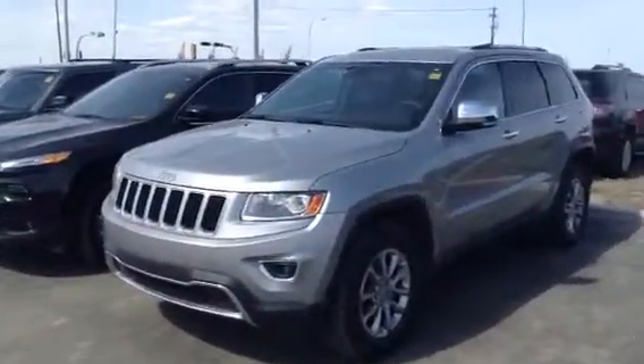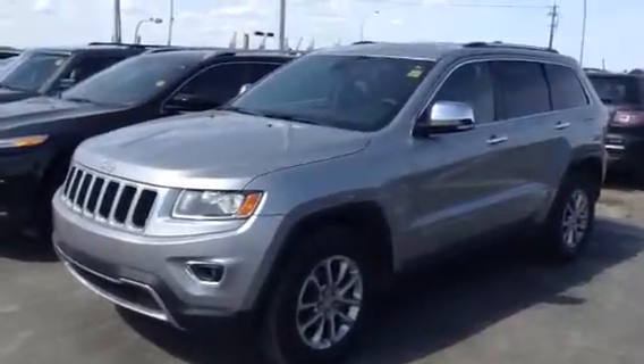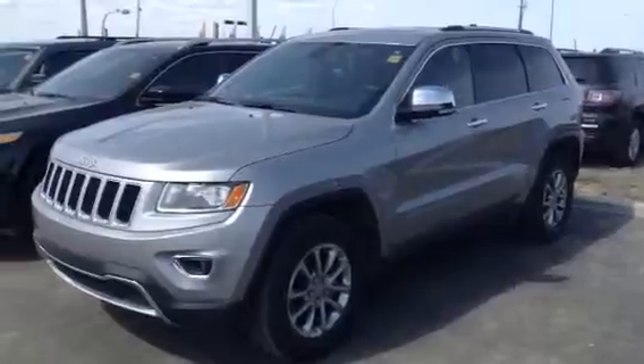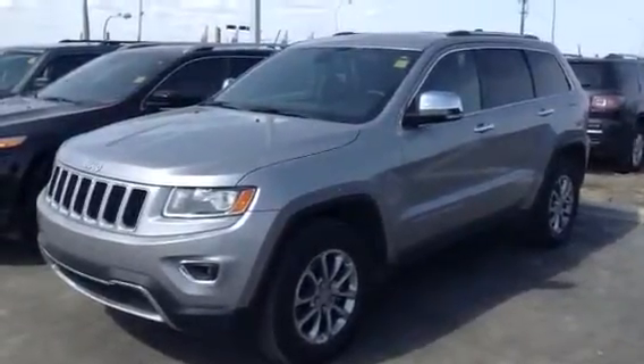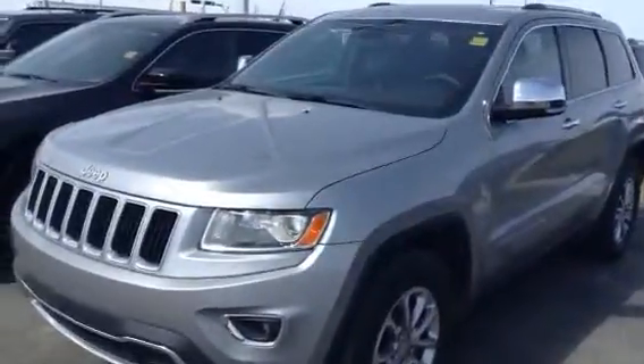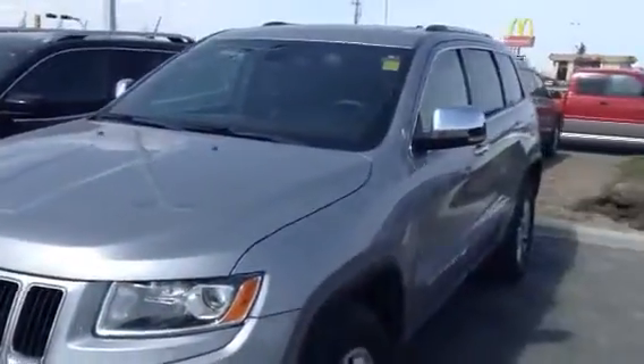You just inquired recently with us on the 2014 Jeep Grand Cherokee Limited edition we have here in the lot. What I thought I'd do is quickly hop outside and take a short video so I could go over the entire vehicle with you. I know you saw a few pictures, but I want you to see the overall condition of this Jeep because it is in immaculate condition.